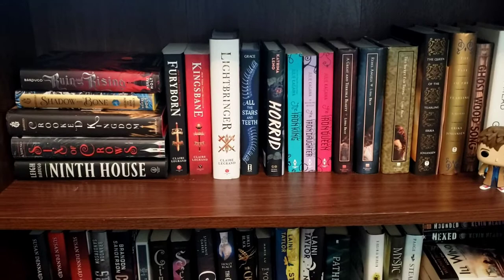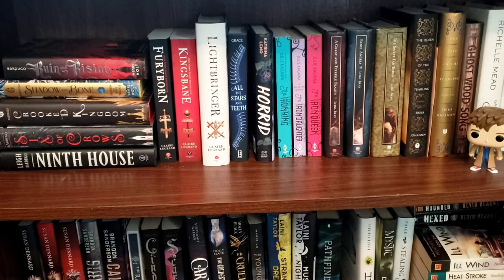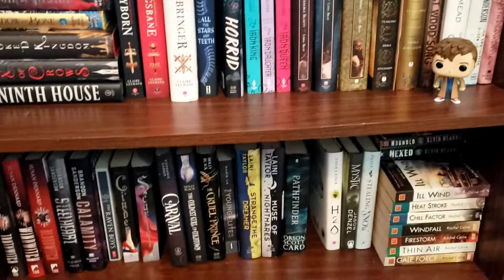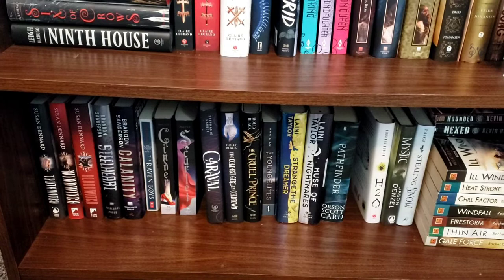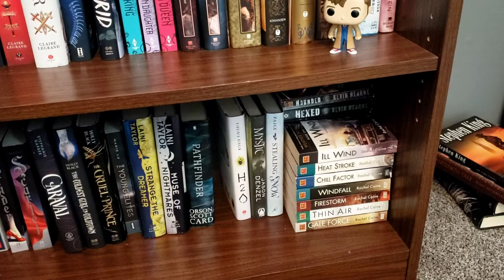I have all of my Leigh Bardugo over to the left — I am missing the second book in the Shadow and Bone series. All the Stars and Teeth — I need to get the next book in that one. And then I need the second book in the Queen of the Tearling series — missing that one too. My favorite young adult series, Truthwitch — missing the second book in the Steelheart series as well. And then my paperback copies of the Warden series, and behind it the Iron Druid series by Kevin Hearne.